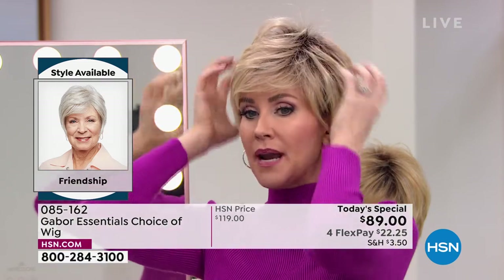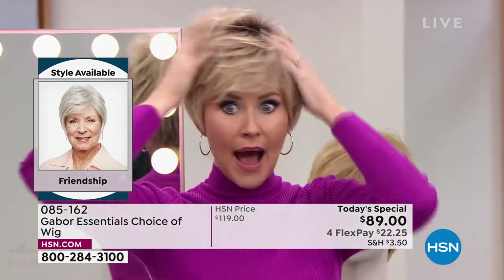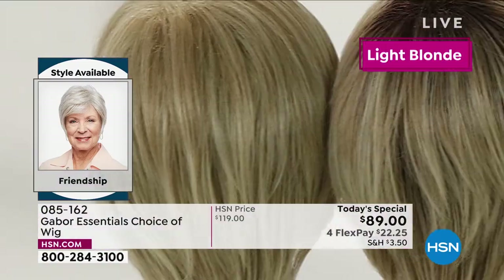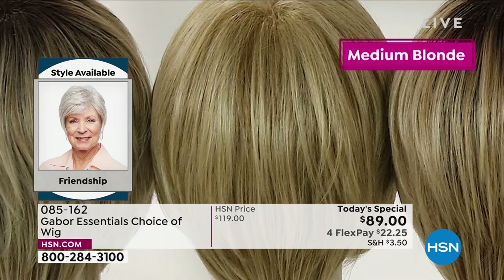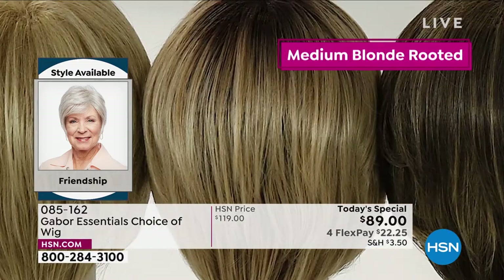This is your opportunity. I am in the light rooted blonde in the Friendship, but you can get the light rooted blonde in any of those five styles. This is the shortest. I am loving the fact that I've got all this volume. The rooted color is a lot of maintenance and super expensive to keep up in the salon, but with Gabor wigs, the colors never fade.